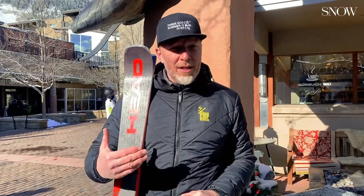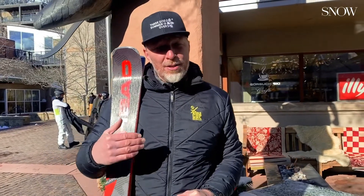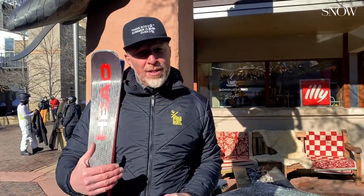It was very interesting — it wasn't just my feelings, we got the numbers. With the stock footbed from Head I skied a 159 as my best, on the same run where with the Foot Foundation footbed I had a 166. So it took me seven points higher in the Carve IQ. You can't argue against that, and I'm thrilled to have the Foot Foundation footbeds.